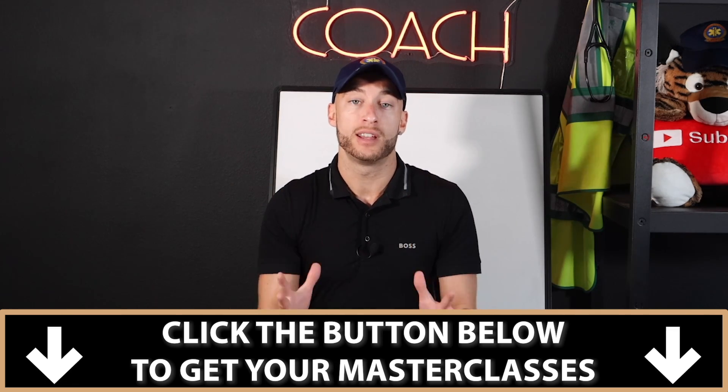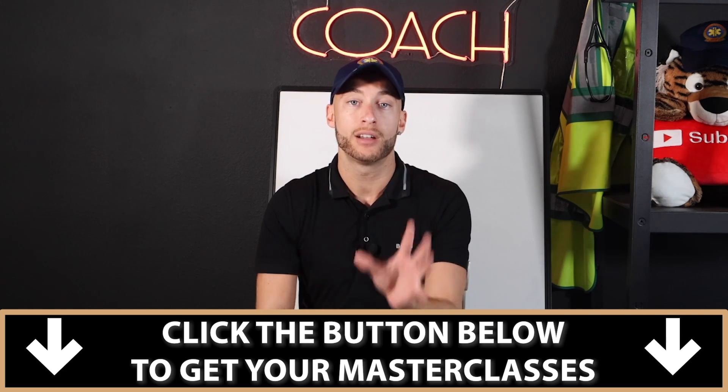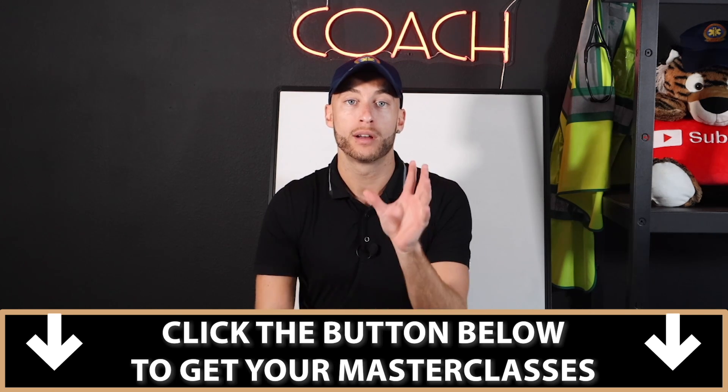I am so excited for you to see the content in this masterclass. I can tell you it is my best work to date.